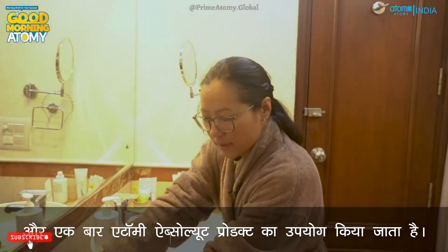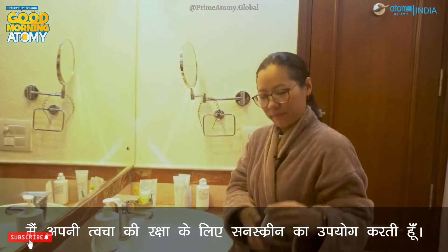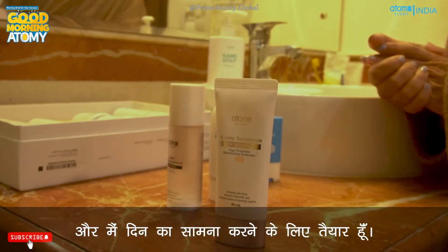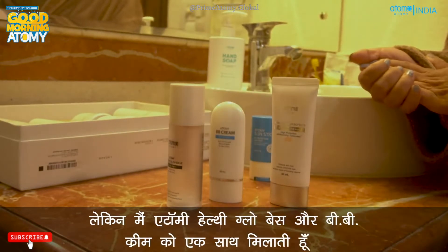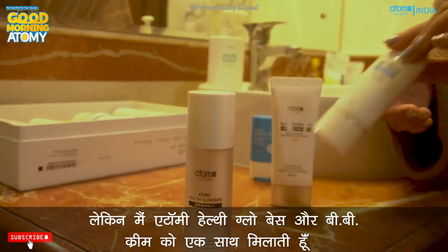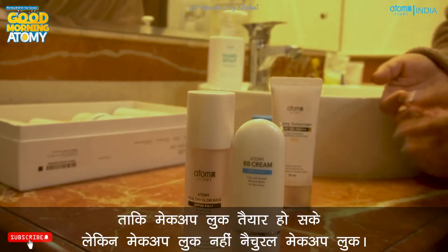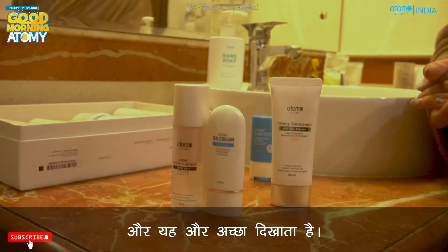After washing my face with foam cleanser, I use Atomy Absolute Set for my morning skincare routine. And once the Atomy Absolute Set products have been applied, I use sunscreen to protect my skin. Normally I don't use makeup — I just use Atomy sunscreen and I'm ready to face the day. Sometimes when I want a natural made-up look, I mix Atomy Healthy Glow Base and BB cream together. These two products make my skin glow and look absolutely wonderful.